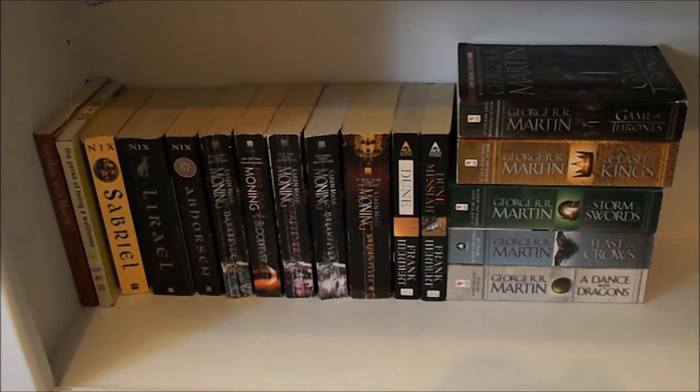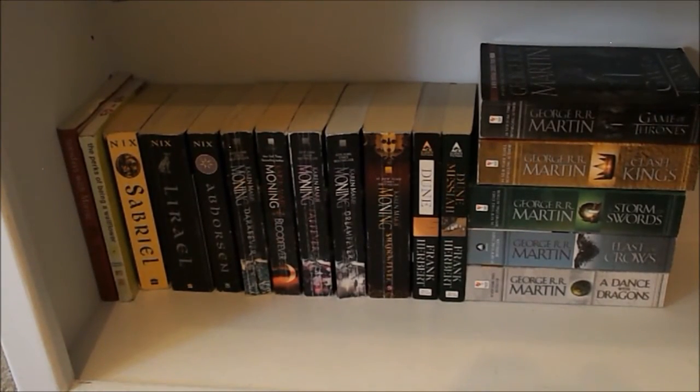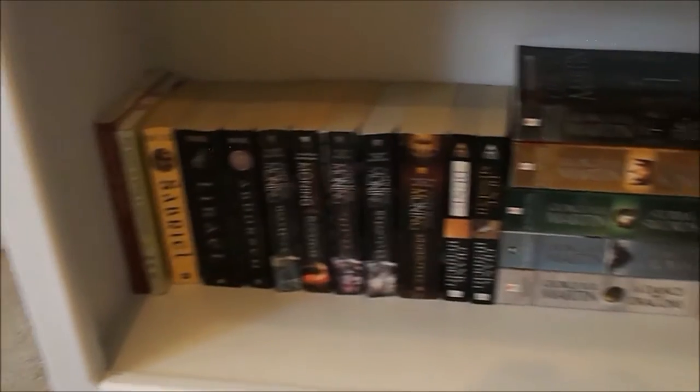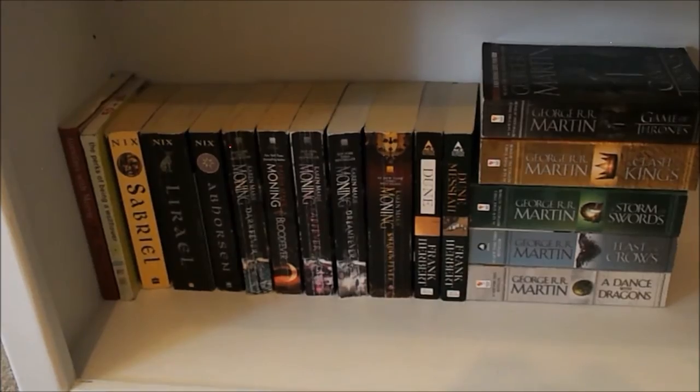So over here is where I keep all of my mass market paperbacks. I hate mass market paperbacks, so I actually got rid of a ton of them — this entire shelf used to be full of them. And over there we also have just two smaller books: Tuesdays with Morrie by Mitch Albom, and The Perks of Being a Wallflower. Then we have Garth Nix's Sabriel Trilogy, Karen Marie Moning's Fever series, Dune and Dune Messiah, which I have yet to read. And the entirety of the Game of Thrones books, which I have bought and also got as presents quite a few times. But I have yet to read them — I honestly don't even know if I'm ever going to, so I might get rid of those.